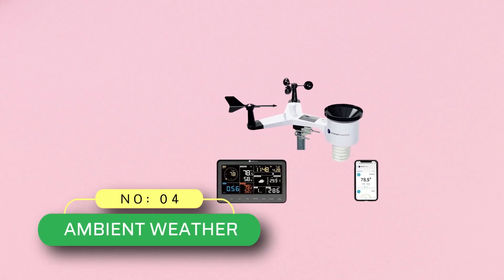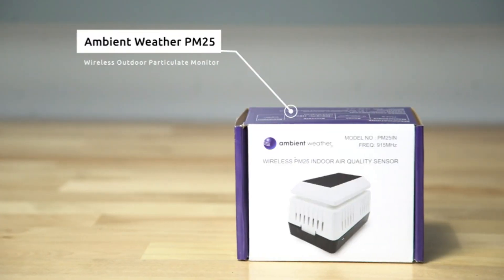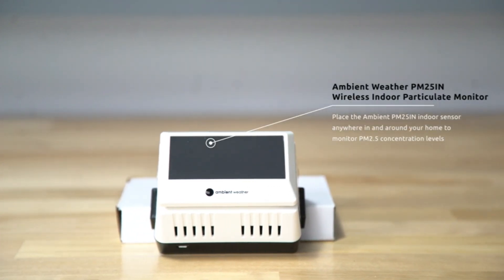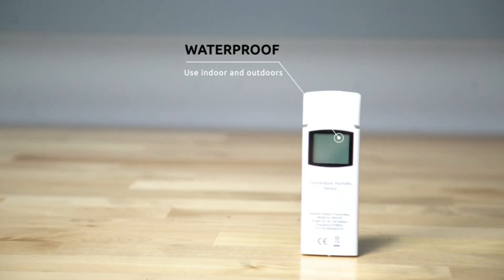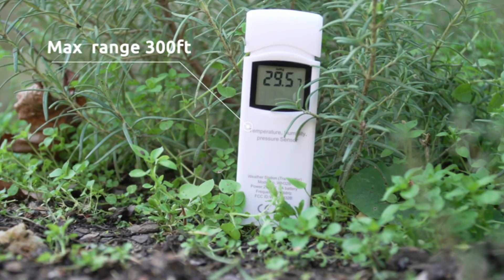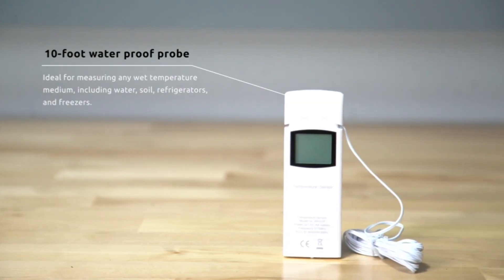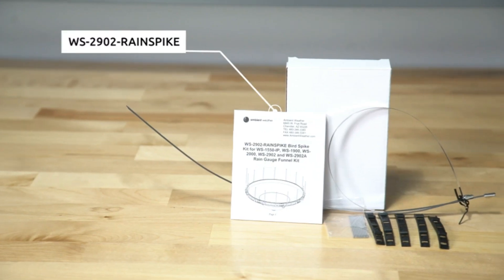Number four: Ambient Weather Home Weather Station. The sensors predict nearly accurate weather and measure the direction and speed of the wind. It also predicts rainfall and its magnitude. This station measures temperature, humidity, and estimates the intensity of UV rays and other solar radiation. It can also provide indoor humidity, temperature, and pressure.